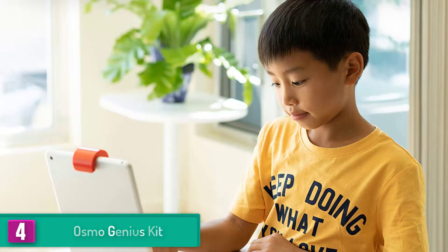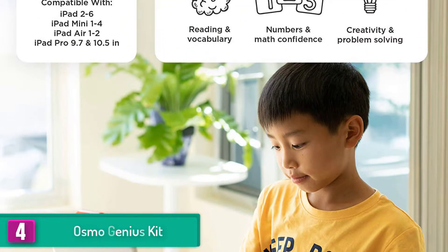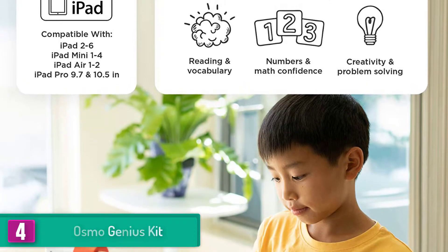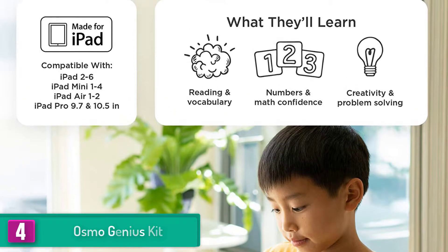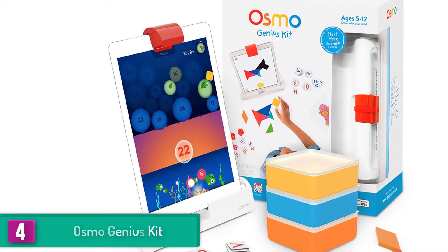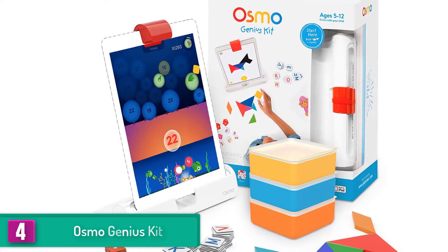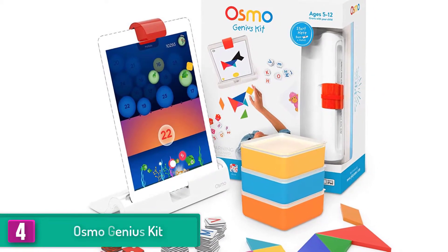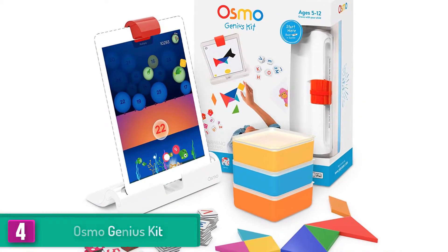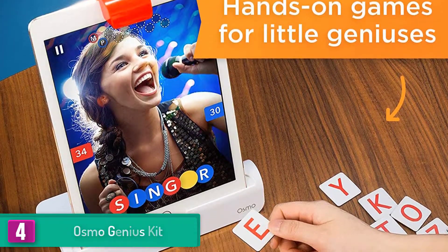Moving on at number four, we have the Osmo Genius Kit. This toy for kids comes with five games that help your child enhance their critical math and English skills. There are no harmful effects to playing this game, meaning there isn't anything inappropriate for them to read or watch. Keeping your child entertained for hours, this also means that no adult supervision is required, allowing your children to experience and explore on their own while you go about your day.